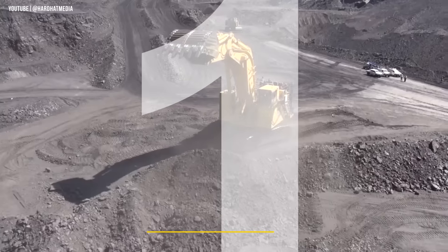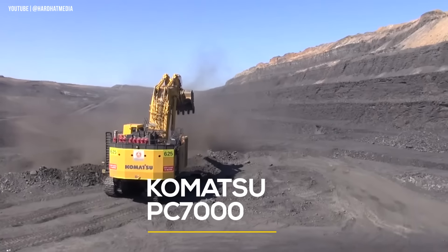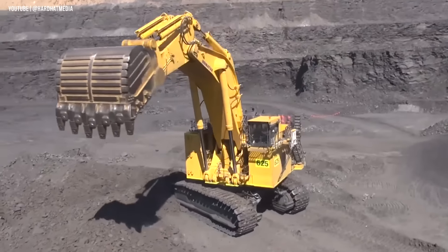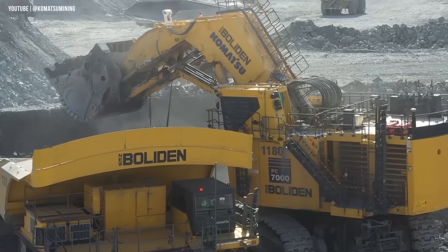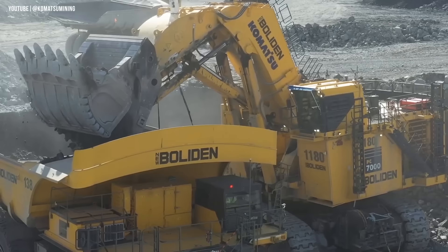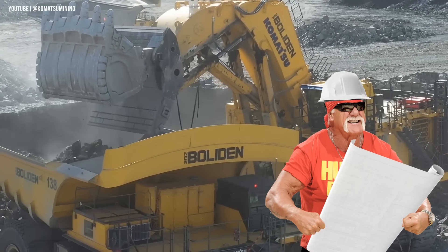And finally, number one on our list is the Komatsu PC-7000. This machine is a powerhouse with 700 tons of pure muscle and brawn. It's built to meet the highest international safety standards and incorporates the latest in advanced Komatsu technology.